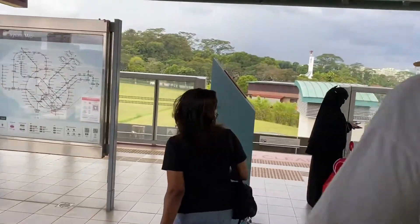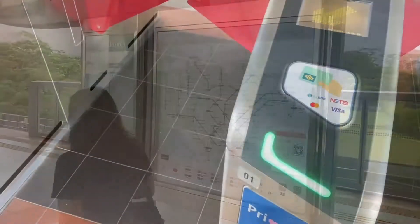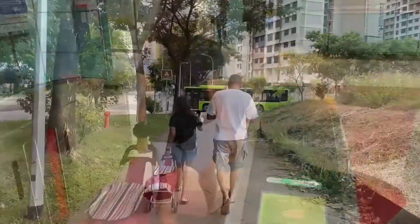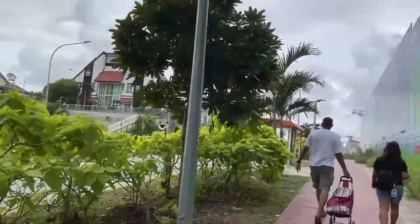There's an 11 minute walk from the LRT station to the Punggol Point Beach. It's a nice walk if you choose a good time of the day which is not too sunny.